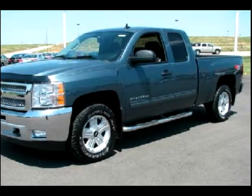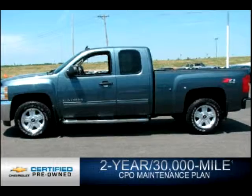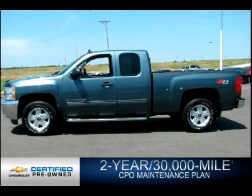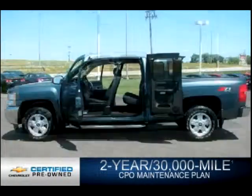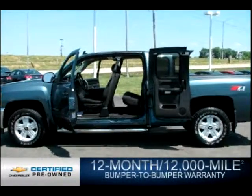Every Chevrolet certified pre-owned vehicle has the value and confidence you need. OwnerCare puts no worries on a whole new level, featuring our new exclusive two-year, 30,000-mile standard CPO maintenance plan, and a 12-month, 12,000-mile bumper-to-bumper warranty.